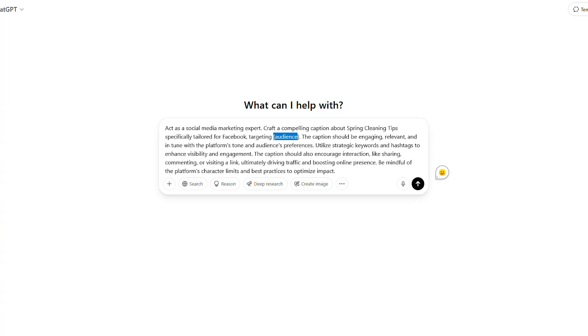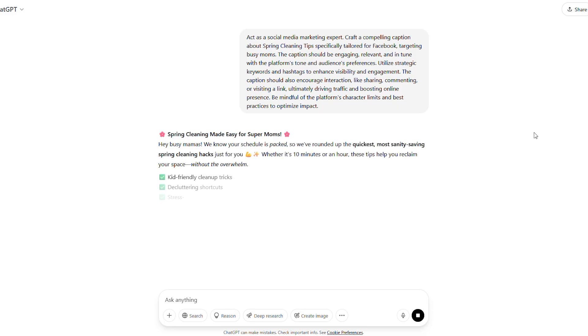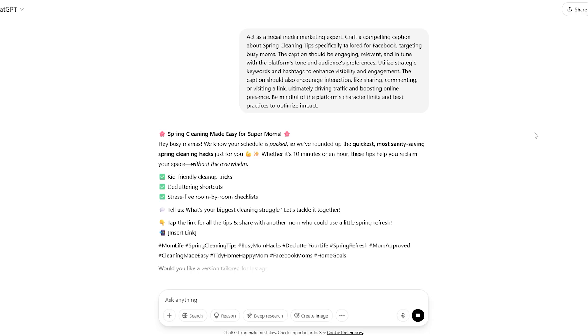Let's try it with the topic: Spring Cleaning Tips for Busy Moms. And just like that, we have an incredible Facebook post caption in less than 10 seconds. Let's break it down.